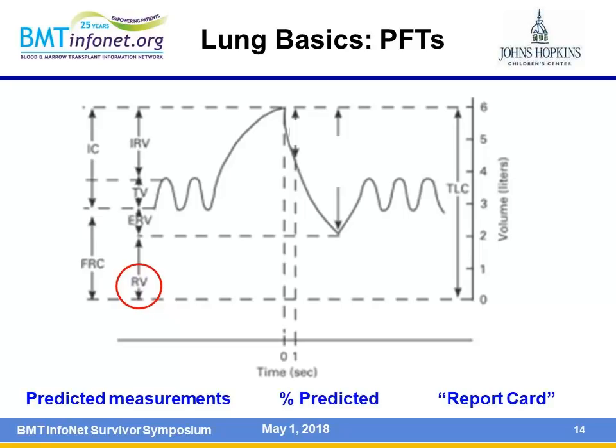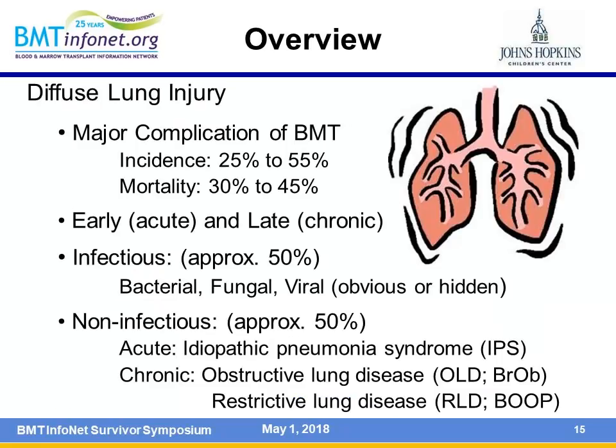Pulmonary function tests read like a report card. The closer you are to 100%, the better. Based on your age, sex, background, and height, you'll be given predicted measurements. For example, if you're predicted to have an FVC of four liters and you blow out 3.5 liters, you get a percentage. The closer to 100%, the better.